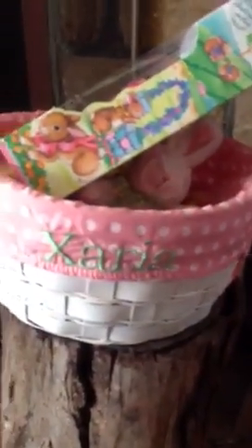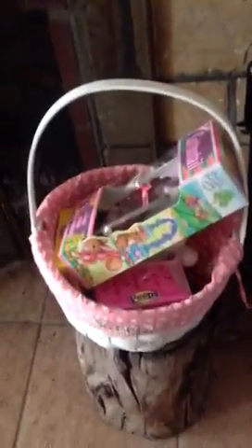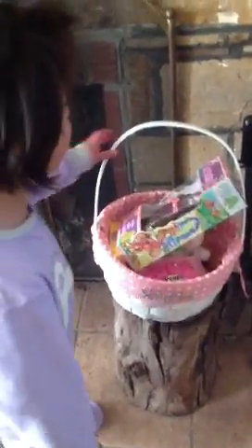There's something on the board. Let's see. It says D-A-D-D-Y. Daddy! It's my basket. Yeah. It's my basket. No, it says D-A-D-D-Y on it. Daddy. No, it says X-A-R-I-A. Oh, it's your basket. That's my basket. My bad.